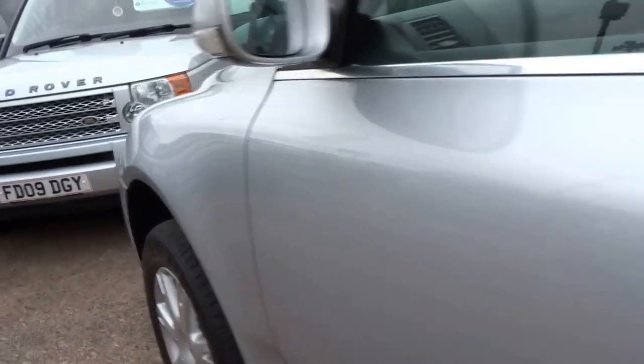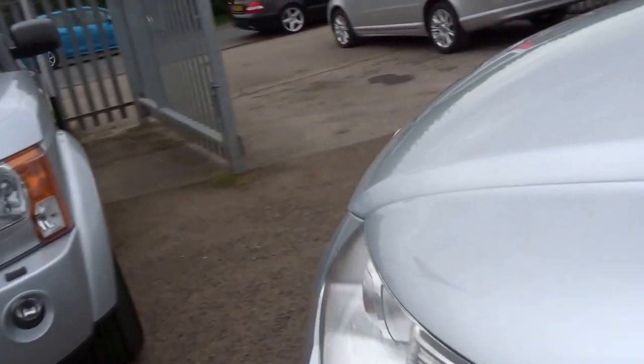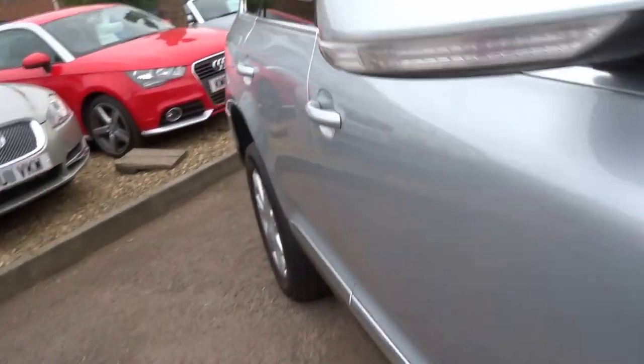With some more storage for books or whatever you want to put in there. These rear seats fold down completely flat. Let's have a quick look in the front of the car.